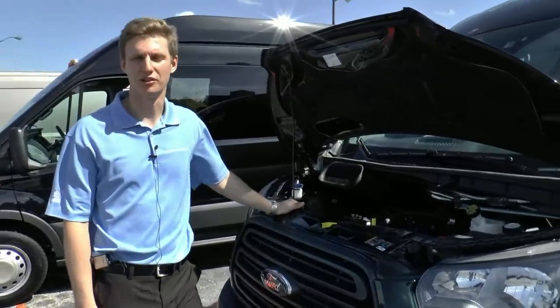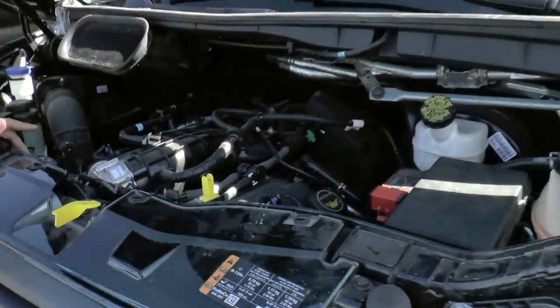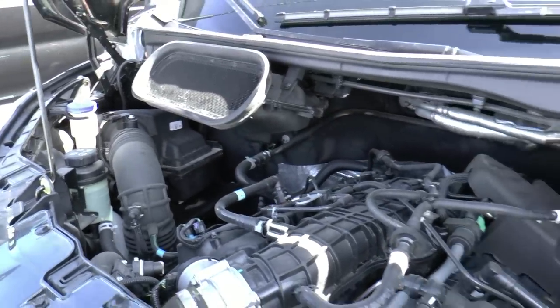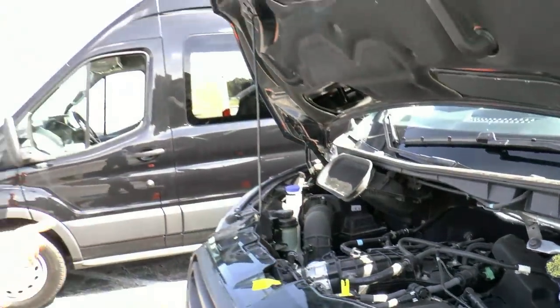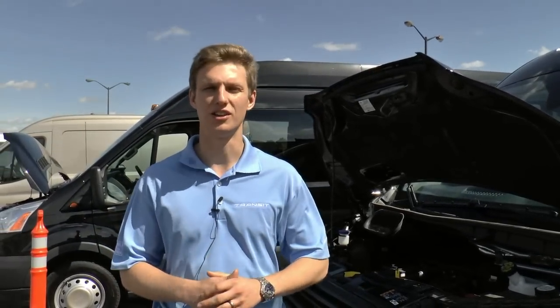Here we have our 3.5 liter EcoBoost engine. This is the same engine that we put into the F-150. It's got 310 horsepower and a best in class gas powered 400 foot-pounds of torque. We've had 1.5 million of these engines all over the world with EcoBoost technology. It is basically the fuel economy of a V6 with all the power and torque that you're used to having with a V8. You can tow up to 7,500 pounds with it and it will right-size for any job that you have.